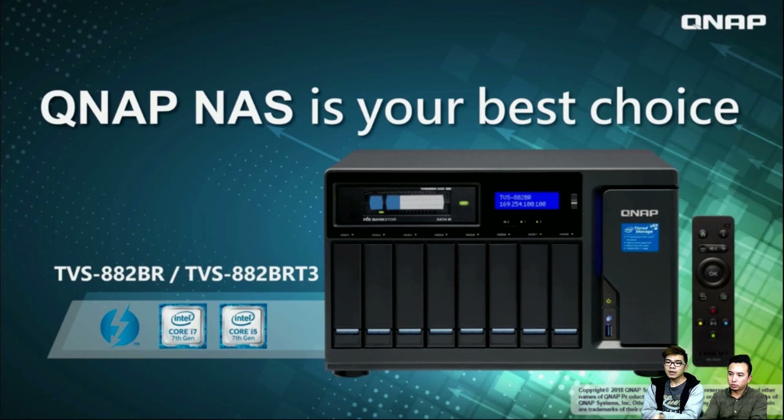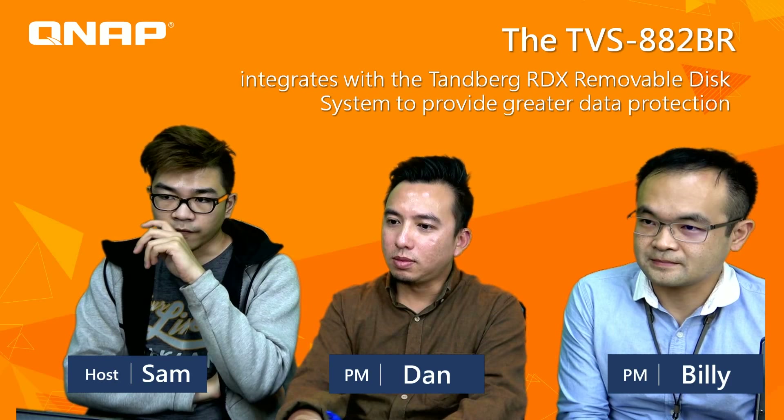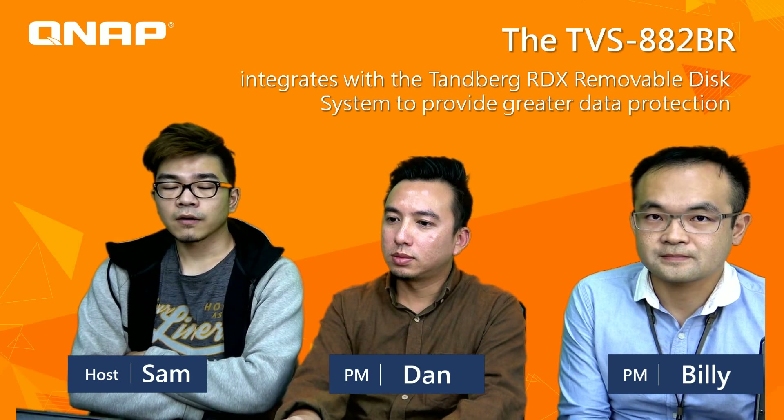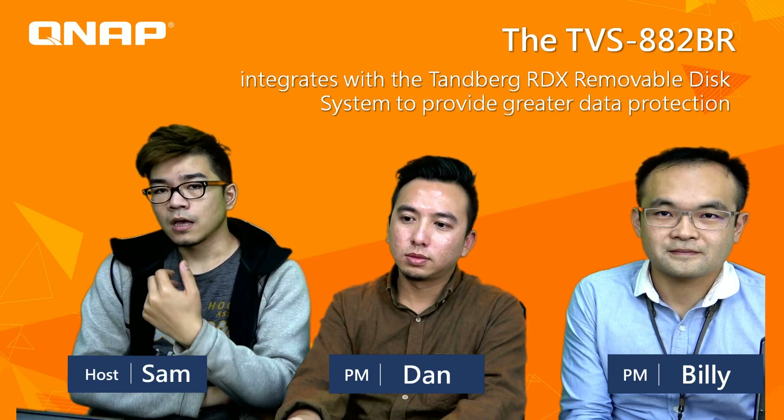That is today's video. Thank you for watching. Thanks again to Dan and Billy — you brought us a wonderful introduction of the TVS AA2. For all viewers, if you like our video, please subscribe to our channel. We will have more videos about hardware, software, and teaching you how to use each of our apps and unboxing videos in our channel. Welcome to GenevLive Broadcast — we'll see you next time. Bye!